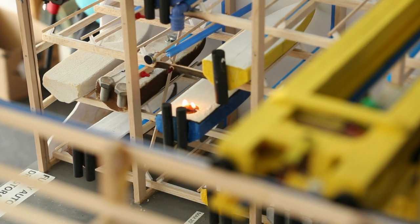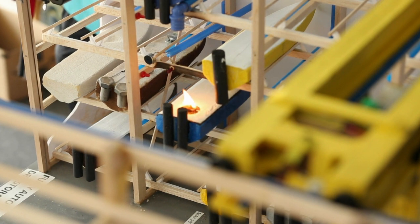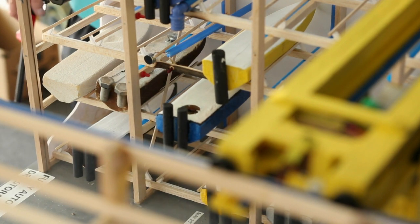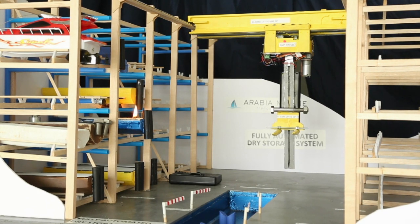The video will show in an abbreviated time a fire starting on a rack on the second or third level, with damaging smoke quickly moving to adjacent boats and to those above it. It will show the fire being extinguished in a few seconds.